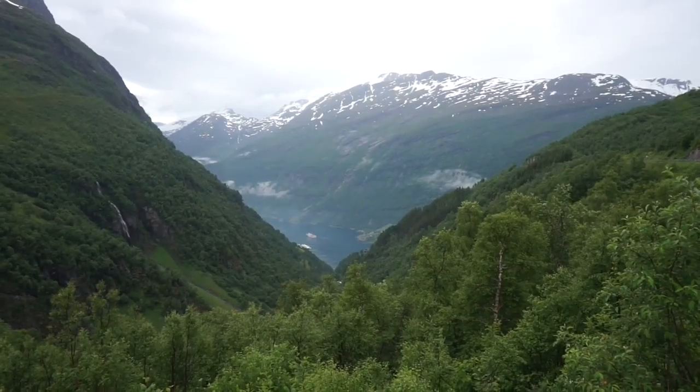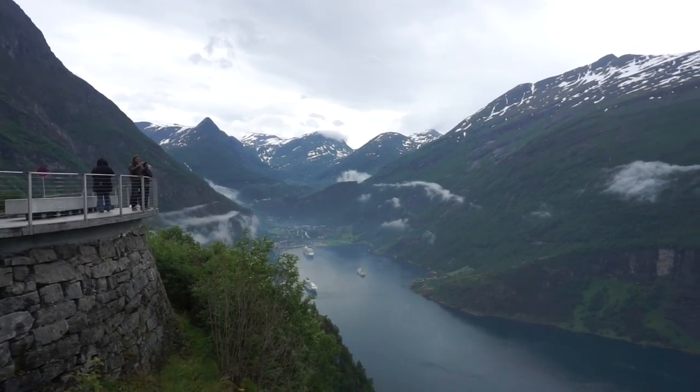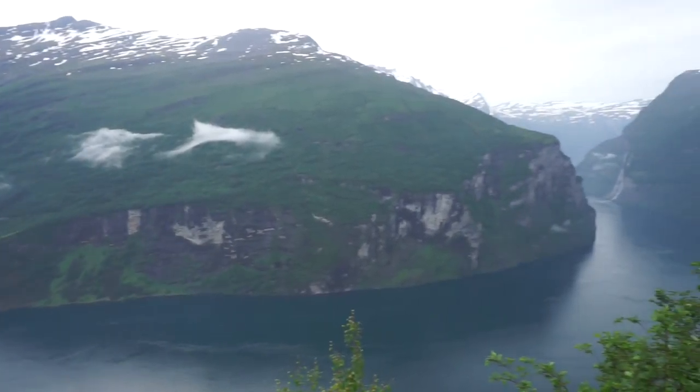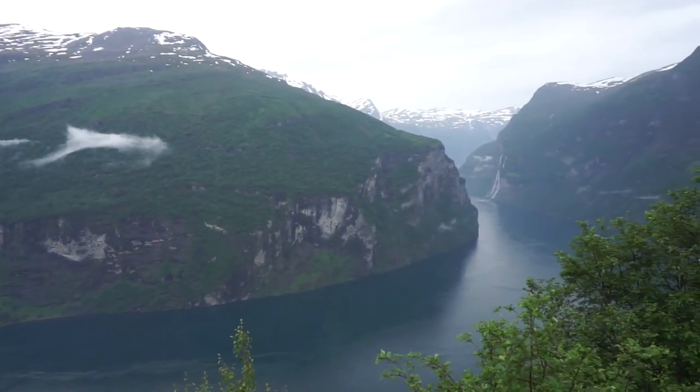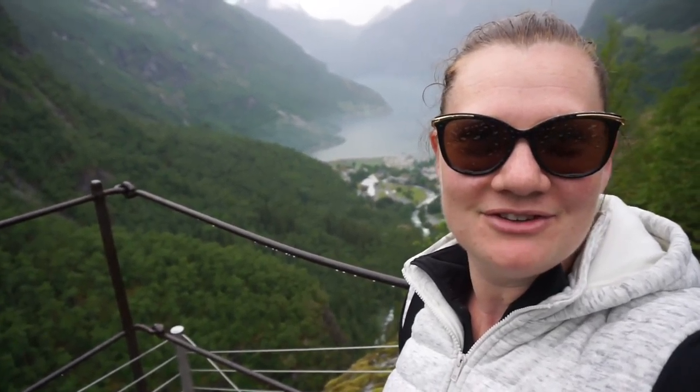Beautiful, amazing, spectacular, stunning. We made it to the top of Geiranger and our hotel's actually just over there, so we've got an amazing view. And if you ever come up here, be really careful because the rocks are really slippery — I just took a massive stack down them.